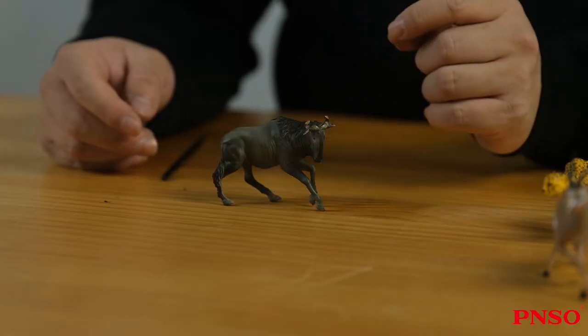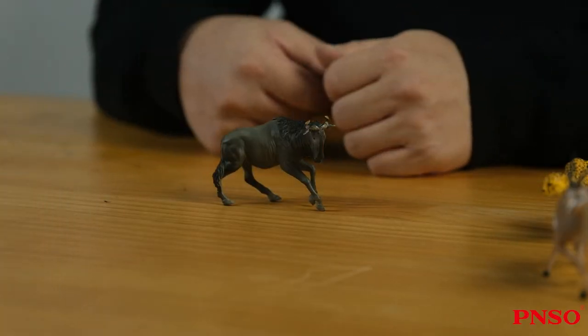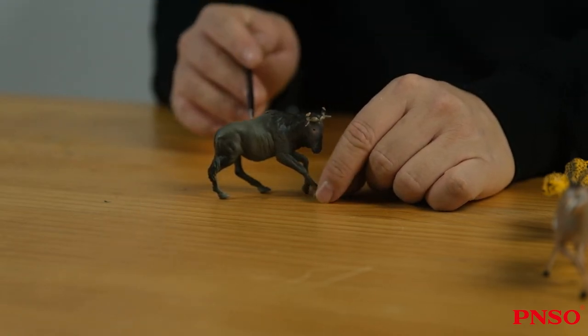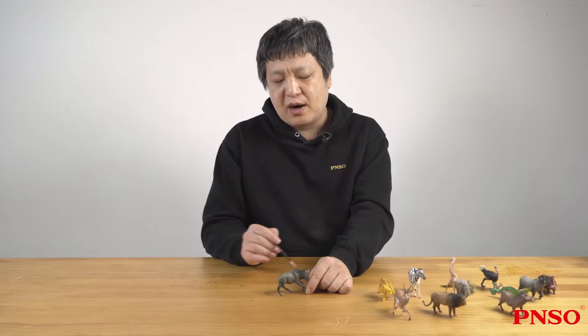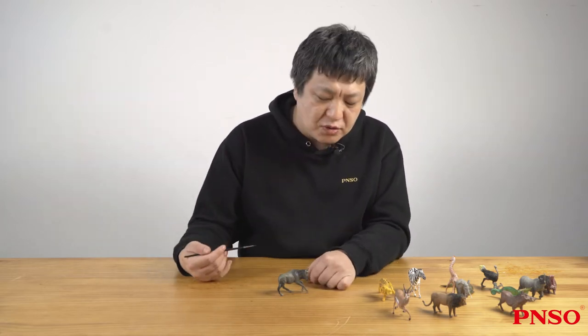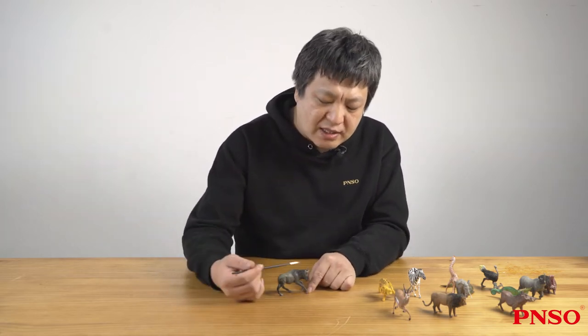Let's take a look at some details of the wildebeest. First of all, it looks like a horse in general, having a strong body and slender limbs, so it looks like an animal which runs very fast. But if you look carefully, you will also find that it actually looks very much like antelopes.